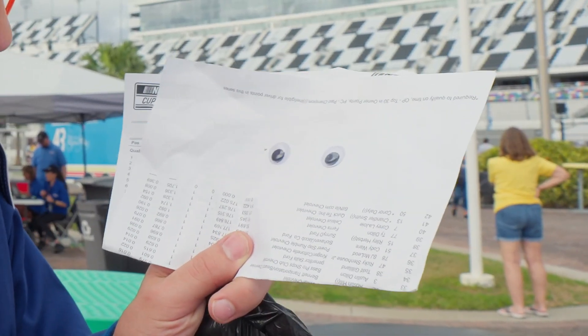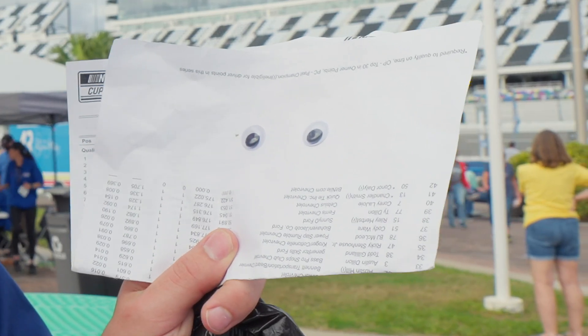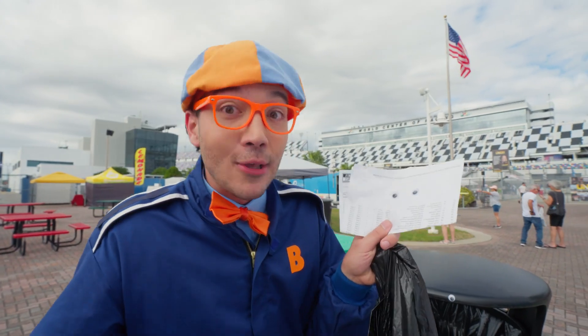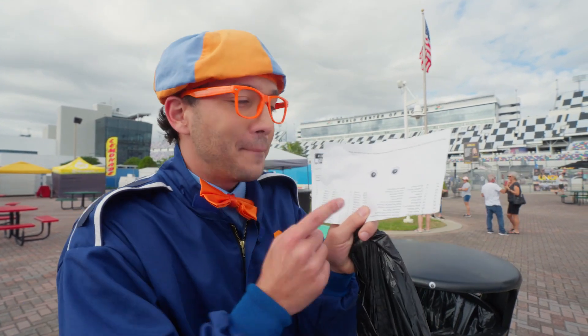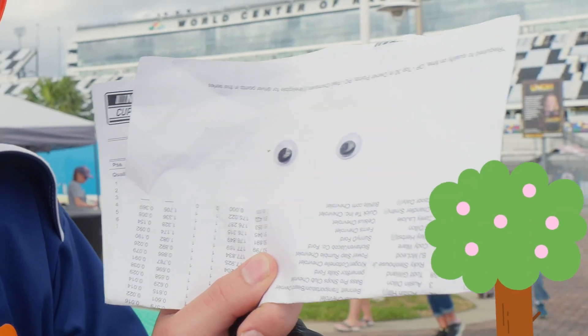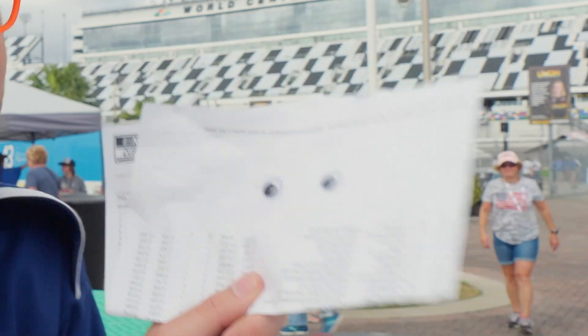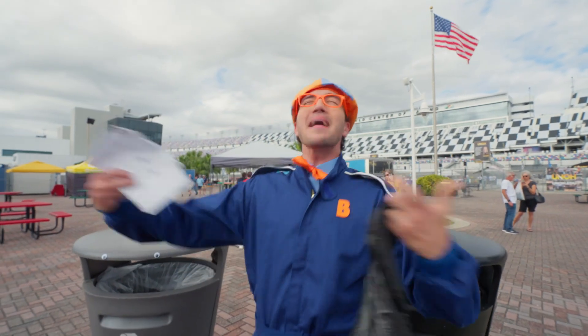I'm paper! I want to be recycled too! You can definitely recycle plastic and metal like aluminum, but you also want to recycle paper! I grow on trees, so it's very important to recycle me! Maybe one day this paper can grow up and be something amazing!